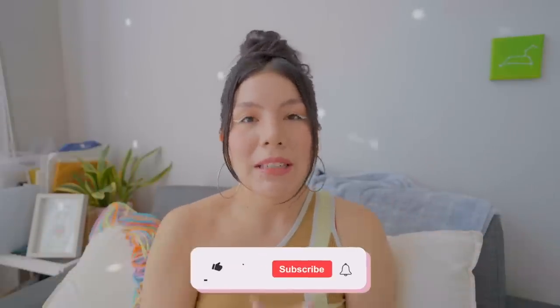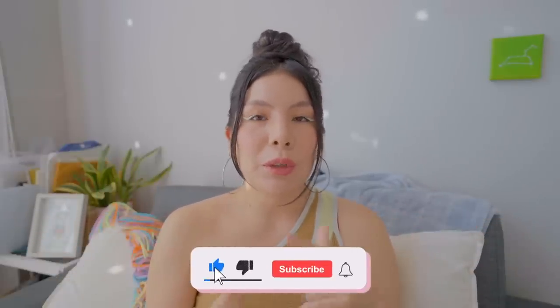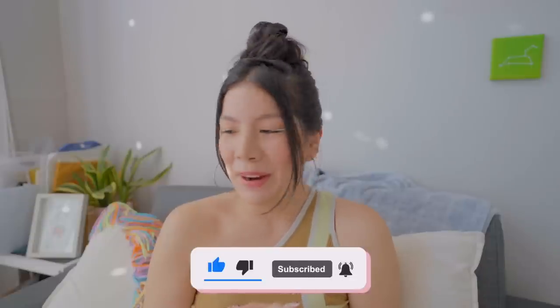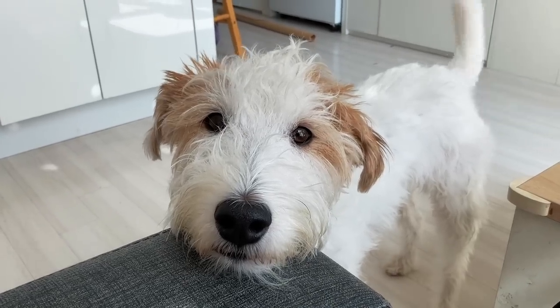What's up homies, it is your homegirl Natalie and welcome to today's video where I will be styling fall 2022 trends. I'm sorry you gotta see how this guy looks like — hi Albie, what's up!